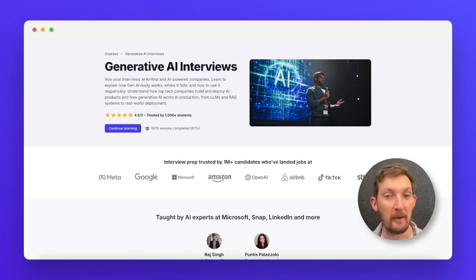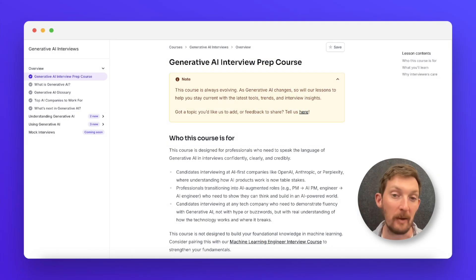If you're interviewing at an AI company or transitioning into a role where you're building generative AI products, you need to be ready to answer questions about how AI works in your interviews. Our generative AI interview prep course will teach you how the technology actually works, where it breaks, how to use it responsibly, and how to think about launching generative AI products out into the world.